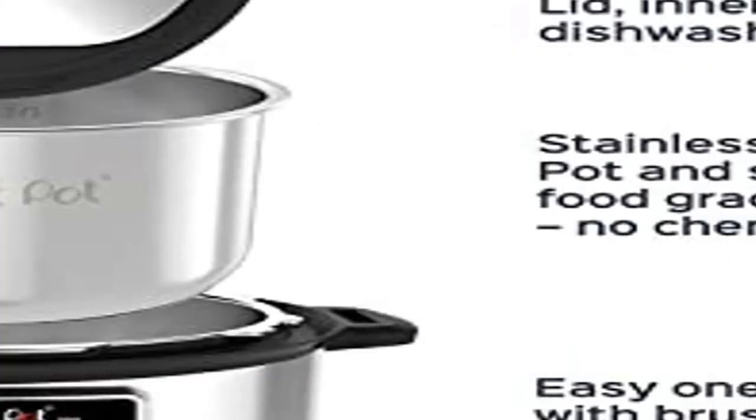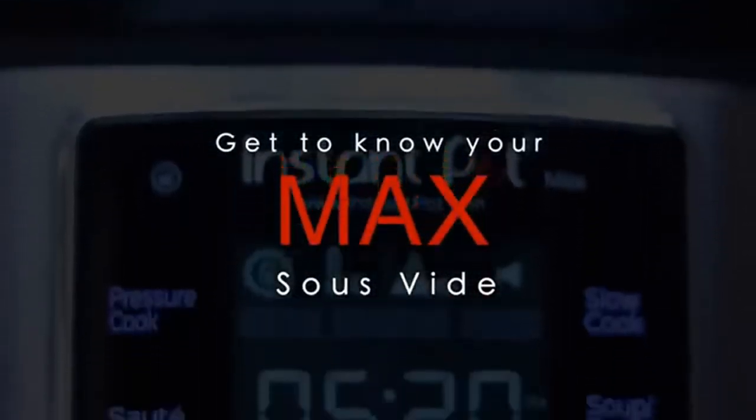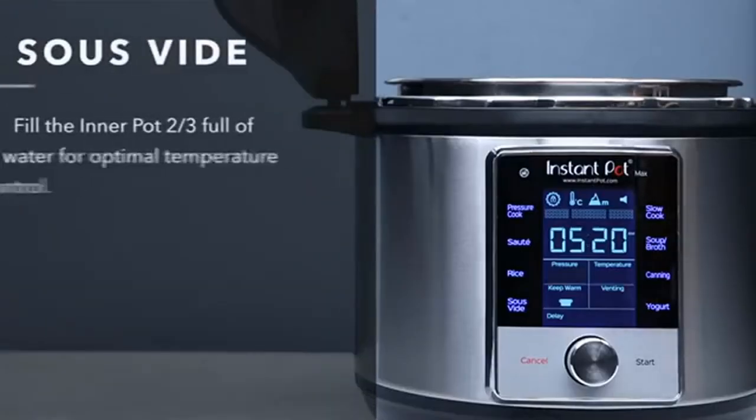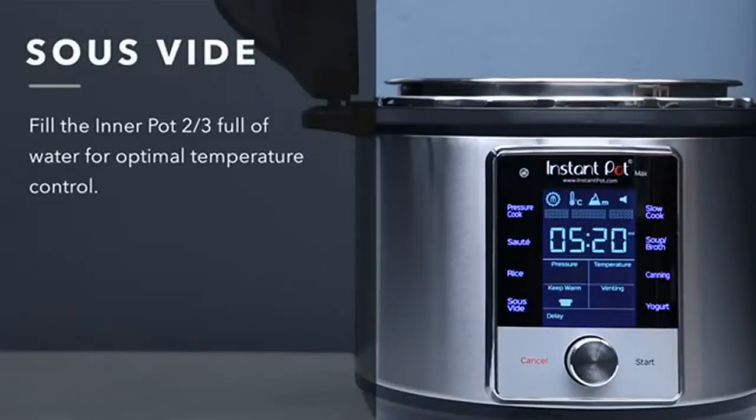Product: Instant Pot Max 6-Quart Multi-Use Electric Pressure Cooker with 15 PSI pressure cooking. Sustained 15 pounds per square inch not only cooks food faster — you can now do home pressure canning.